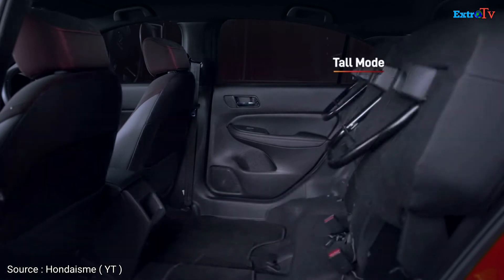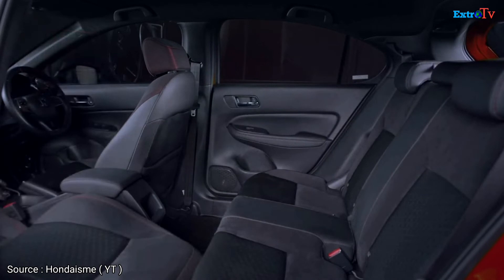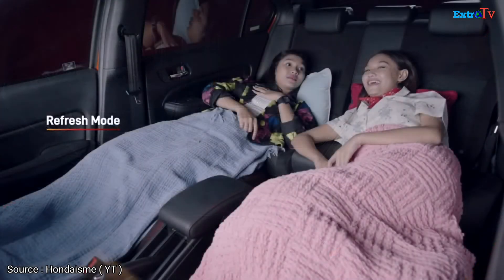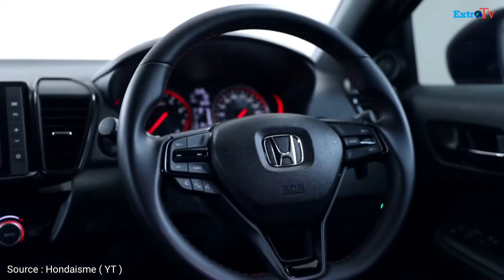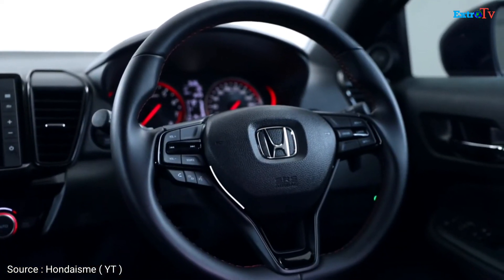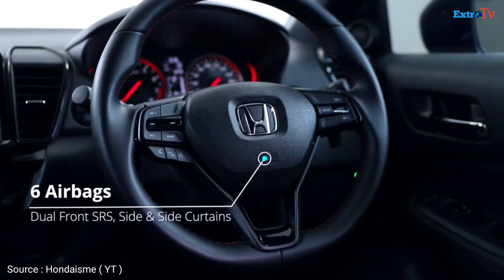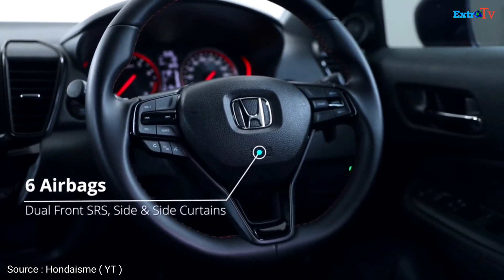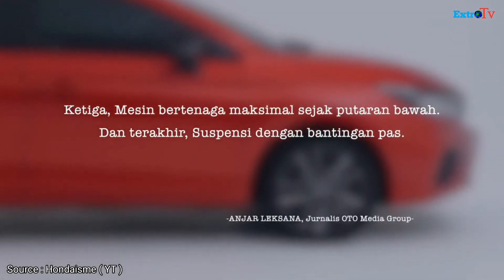Honda City Hatchback RS lebih fleksibel dalam memenuhi kebutuhan, baik dalam membawa barang atau mengejar kenyamanan. Ketiga, mesin bertenaga maksimal sejak putaran bawah, dan terakhir suspensi dengan bantingan pas.